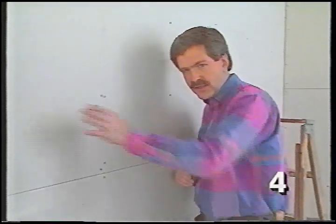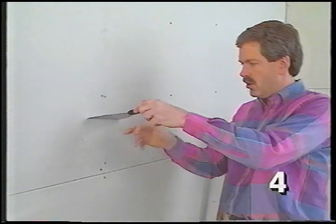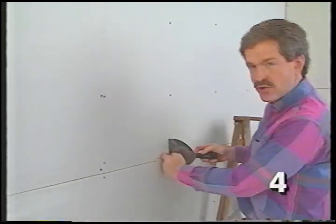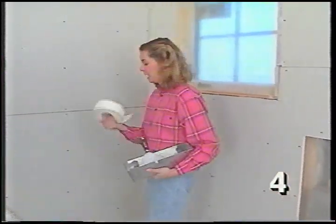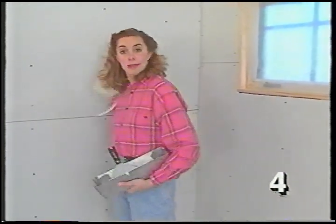Drywall has a tapered edge along the long side of the sheet. When two tapered edges are butted together they form a little valley called a recessed joint — different from a butt joint where two square corners meet. Our objective is to fill this recessed joint with drywall compound and tape for a smooth surface. The first coat is called the tape coat because we embed paper joint tape in every joint and corner.